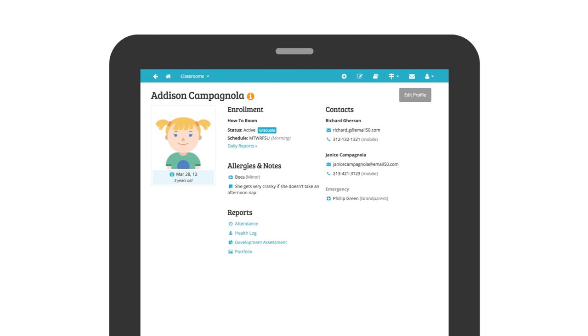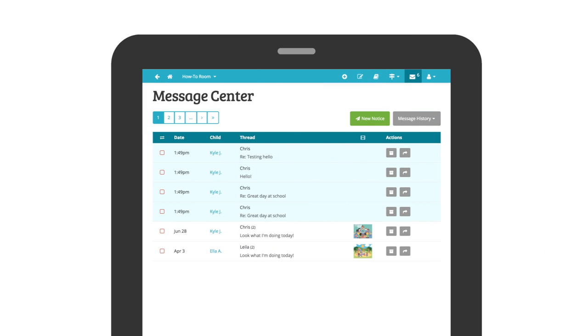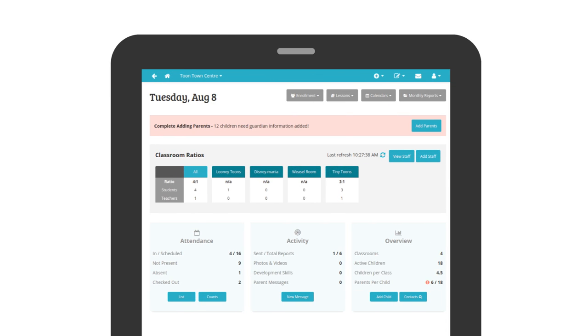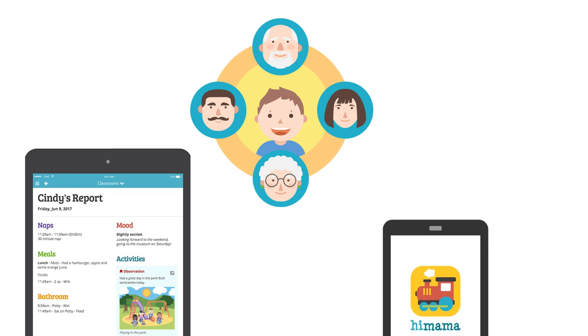And in case you're wondering, we've just scratched the surface. Quickly access children's information, view and print attendance history, send parents notices and messages, review children's developmental achievements, monitor activities in your center, and delight parents with an online journal and free mobile apps.